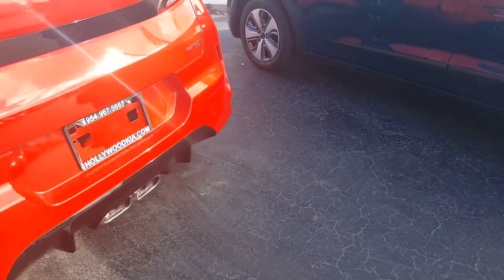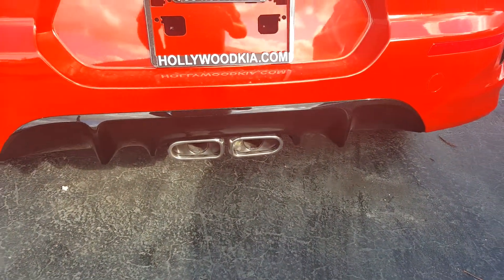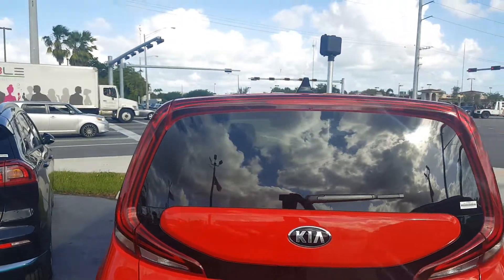Look at the rear fascia — it's got a really cool dual center-mounted exhaust system, a nice diffuser out back, and wrap-around tail lights.